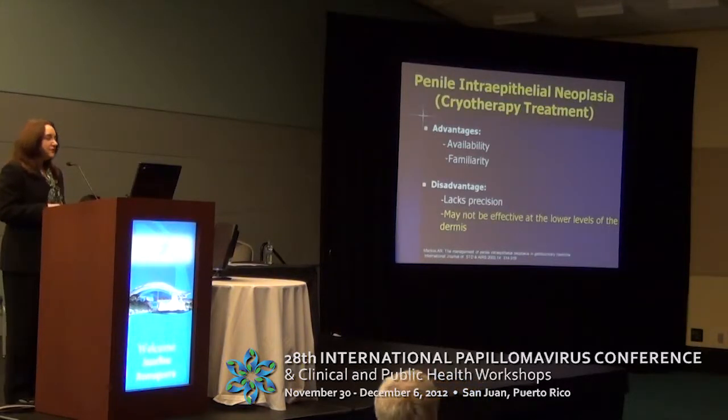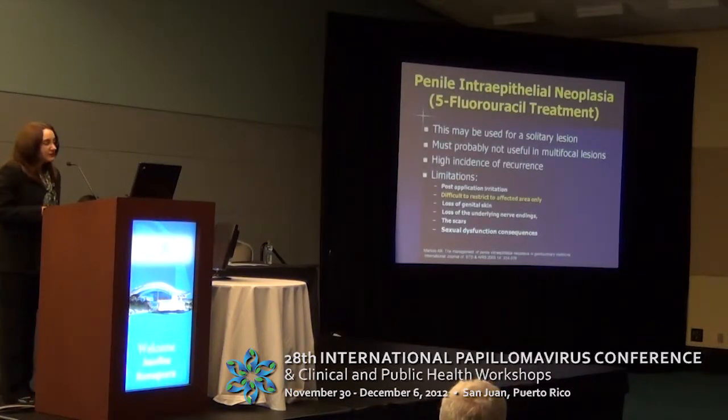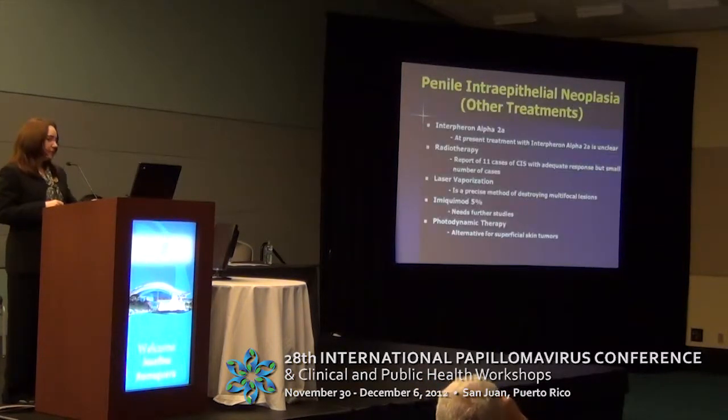Cryotherapy is another alternative; it is good because it is available and familiar to most physicians, but the disadvantage is that most of the time it does not reach the dermis and may not be as effective. 5-fluorouracil has been reported too, but it should not be used in multifocal lesions and it is difficult to restrict the treatment to a specific area. Other alternatives reported in the literature with very limited numbers include interferon alpha-2a, radiotherapy specifically for carcinoma in situ in 11 cases with adequate response, laser vaporization, imiquimod 5%, and photodynamic therapy for superficial lesions.